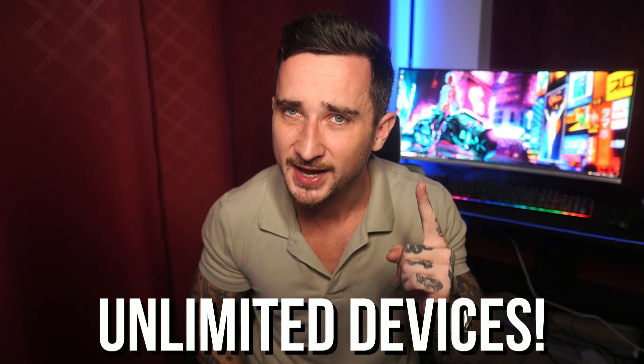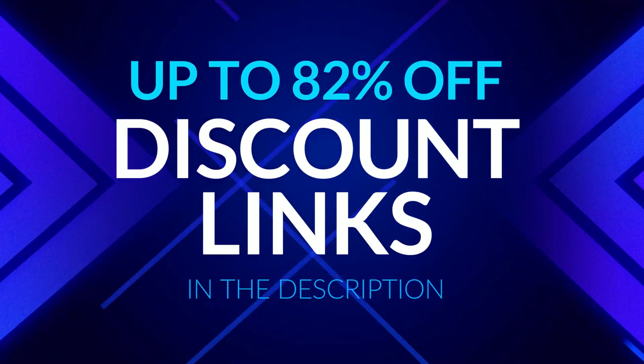With Surfshark you can literally share one single account with all of your friends and family and use it on every device with no problems at all. I'll have links in the description below that will automatically apply the best available discounts for both VPNs, so go ahead and click those links to find out more about both and decide which one is right for you.